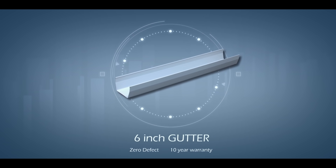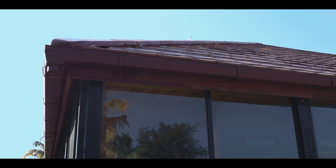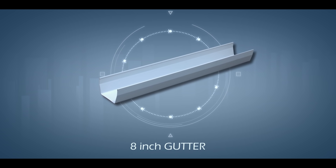Euroguard's 6-inch gutter system has a huge market acceptance with its zero defect policy and 10-year warranty. After gaining market acceptance with its 6-inch gutter, Euroguard has recently introduced an 8-inch gutter system for huge commercial buildings, go-downs, etc.